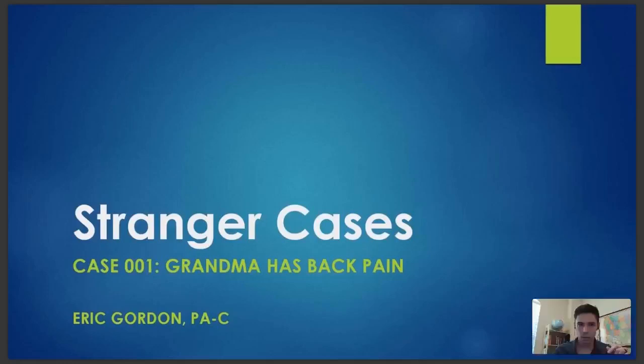Alright, everybody. Hopefully everyone can see me and hear me well from wherever you are across the globe. Welcome this evening to our live webinar, Stranger Cases. This is the inaugural episode of Stranger Cases. My name is Eric. I'm a PA working here with MedGeeks, and I'm very excited. I think we have a very interesting case to kick things off.